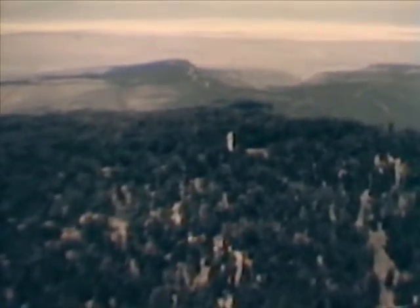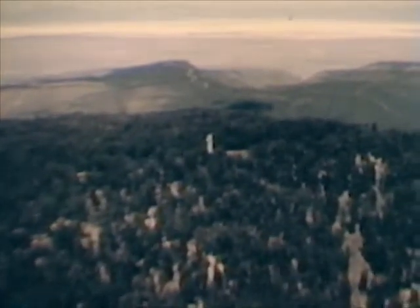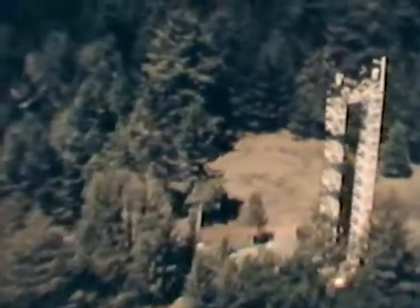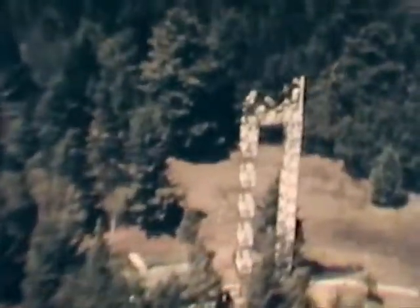Surrounding mountains are sprinkled with stations for gathering missile test data and for control of test events. This Sacramento Peak Station monitors radio channels for prevention of interference with test operations.